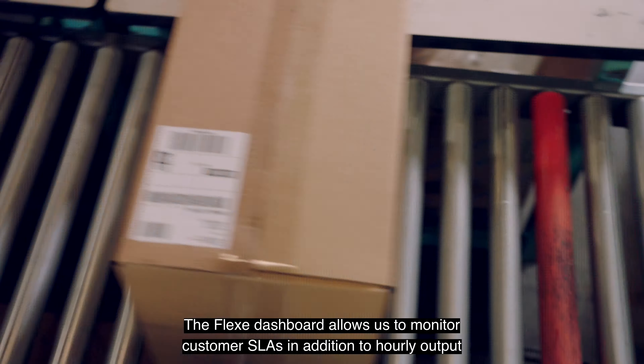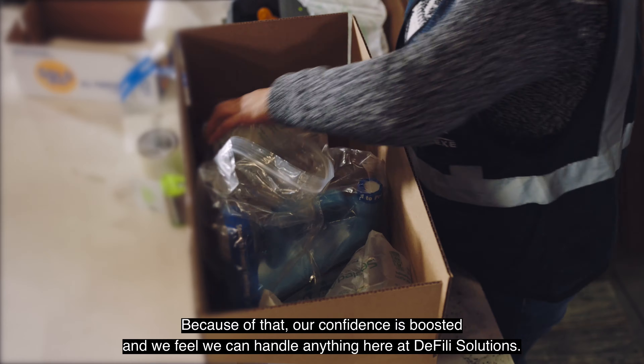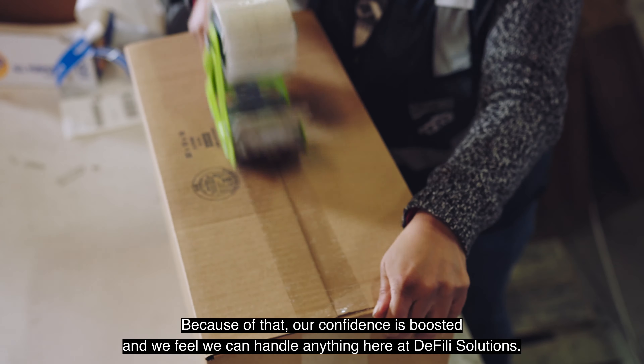Our partnership with Flex has taken us into new territory. We've processed thousands upon thousands of orders per day for one of the largest retailers in the world. Because of that, our confidence is boosted and we feel we can handle anything here at DeFilly Solutions.